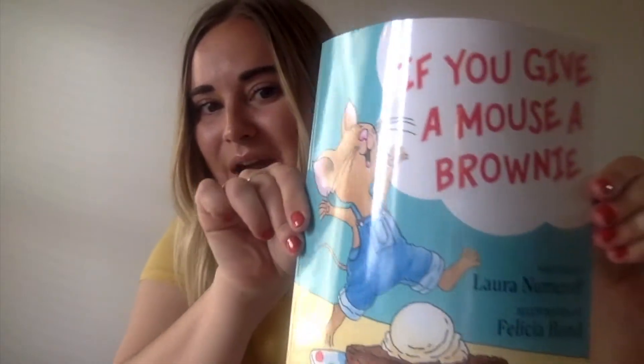Welcome back! I have another amazing read-aloud for you guys today. If You Give a Mouse a Brownie by Laura Numeroff and illustrated by Felicia Bond. We are so excited to read this book today and our letter of the day is B.